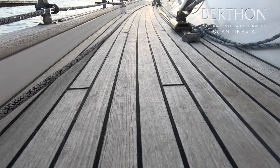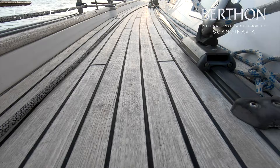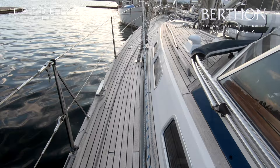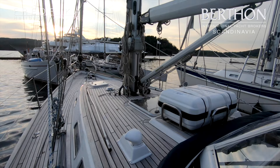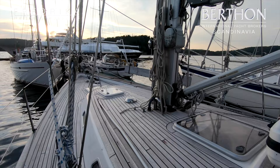Here is a close look at the teak deck — the wood looks good. And here you see the life raft, which is six-person. It was serviced in 2019 and is good until 2022.